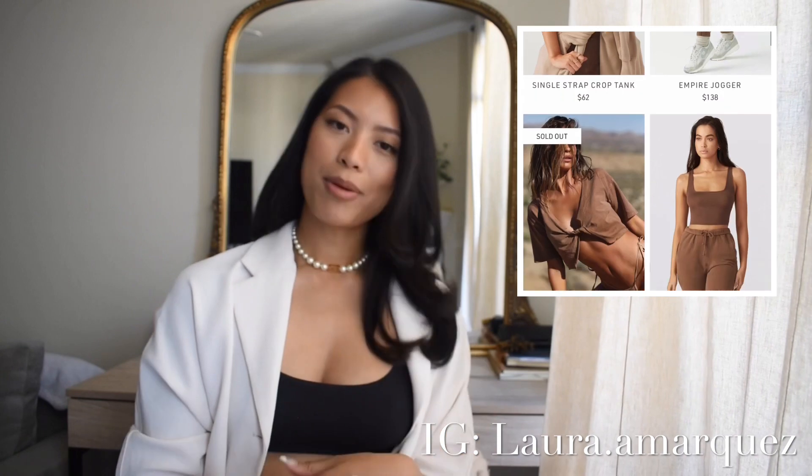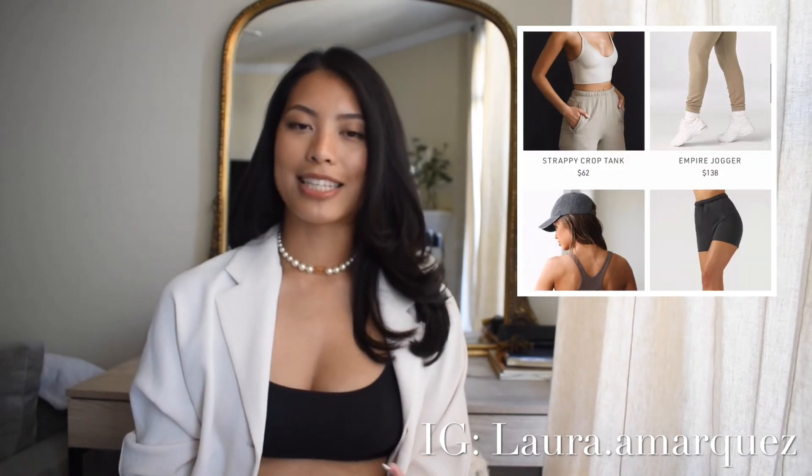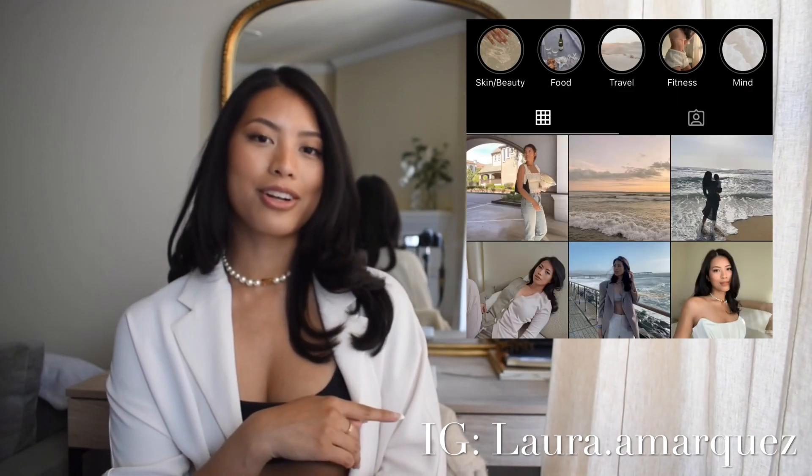Hi everyone, welcome back to my YouTube channel. For those of you who are new, my name is Laura. Today I'm going to do a clothing haul on one of my favorite athleisure brands, Joah Brown. You may or may not have heard of them — they're still up and coming but started around 2014. I recently heard of them about a year ago through Instagram. I'll be showing you new pieces I bought as well as a few older ones so you can see how they wear over time. I'll also be styling them for that chic, model off-duty vibe. Feel free to like and subscribe, and follow me on Instagram if you prefer that platform. Let's get started!